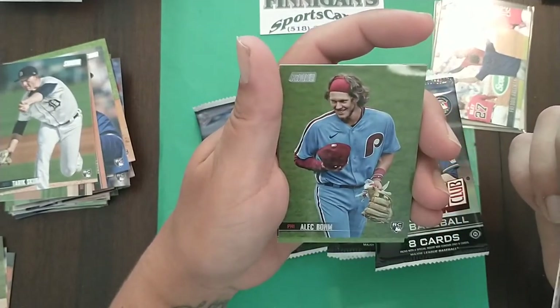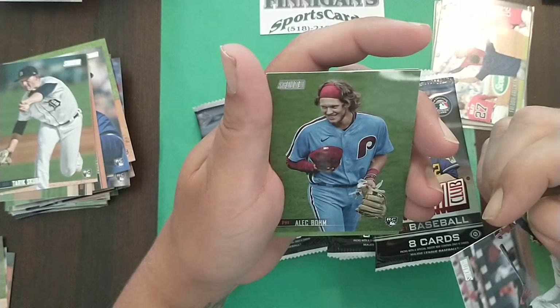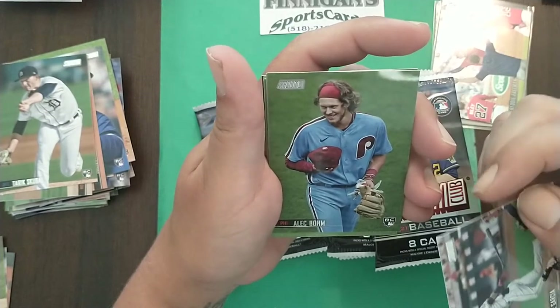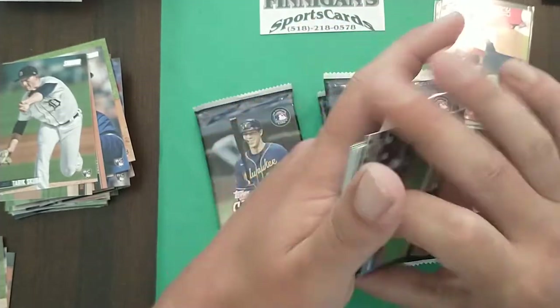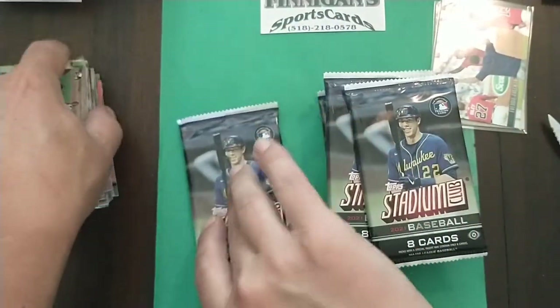Didn't the Phillies get rid of Bryce Harper? No — the Nationals got rid of Bryce Harper. But look at that hair — he must be taking tips from Bryce.